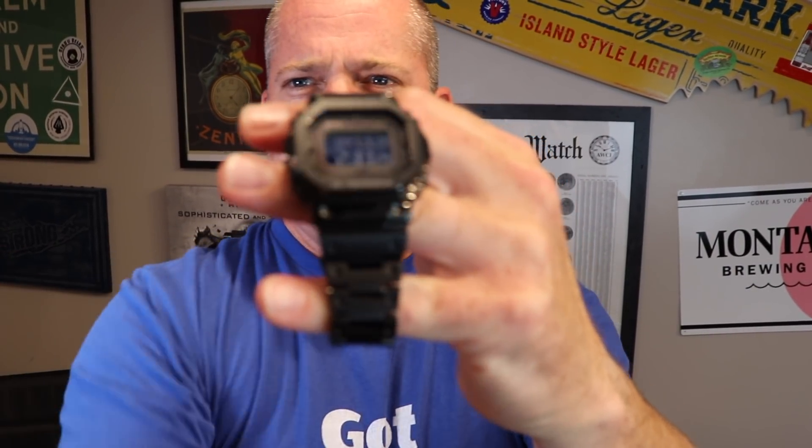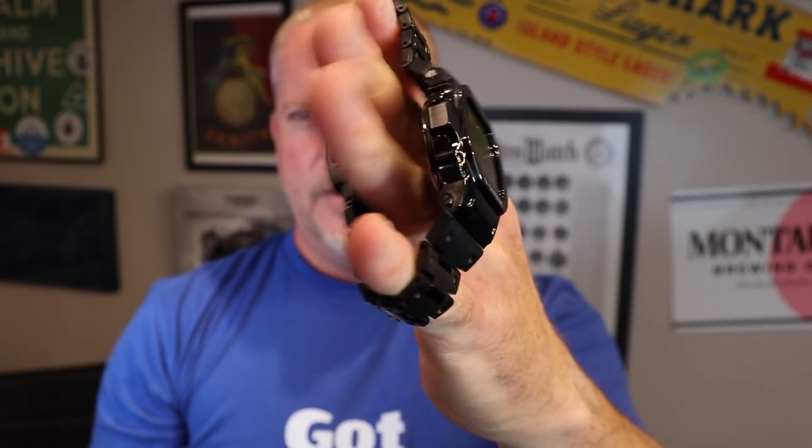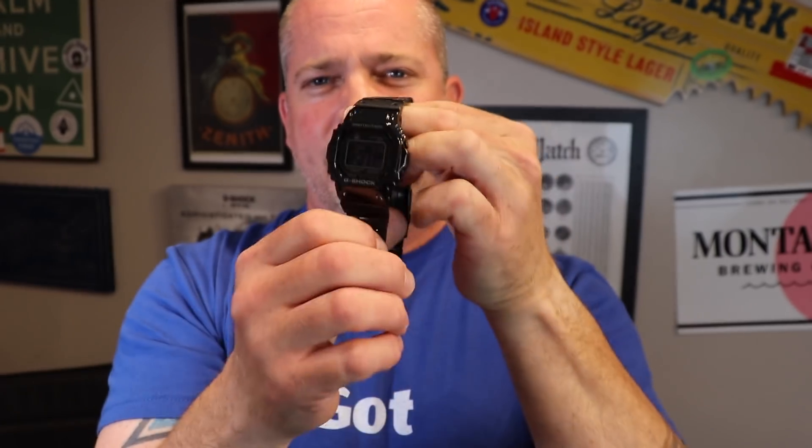As a grand prize, you guys have the opportunity to get the super hot, super hard-to-get G-Shock Full Metal. This is the blacked-out version of the GMW-B — all steel, Bluetooth connectivity, solar powered, and a host of other features. This watch is very difficult to get, and you will get the opportunity to win one.